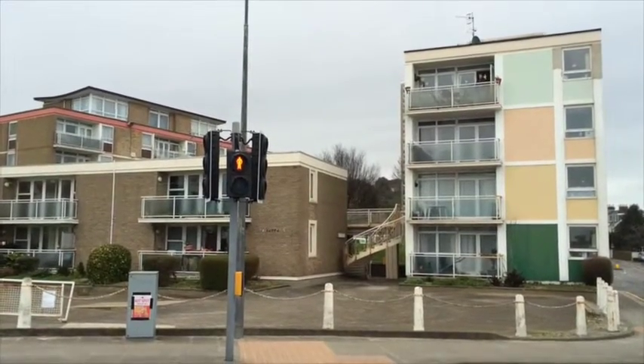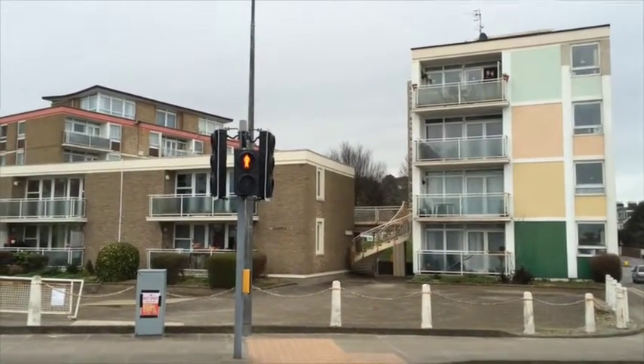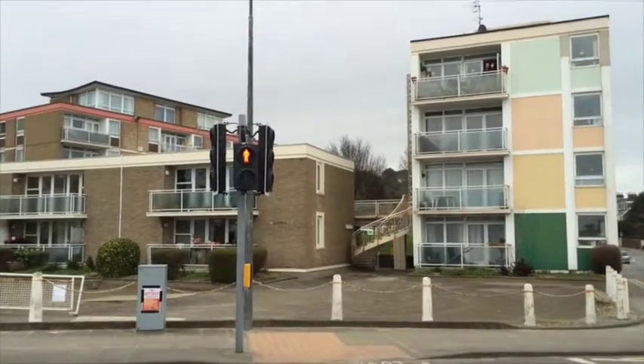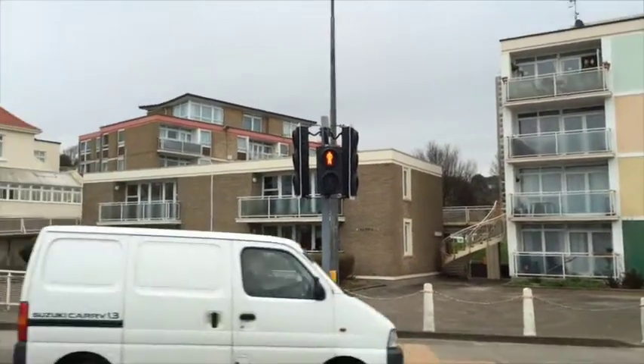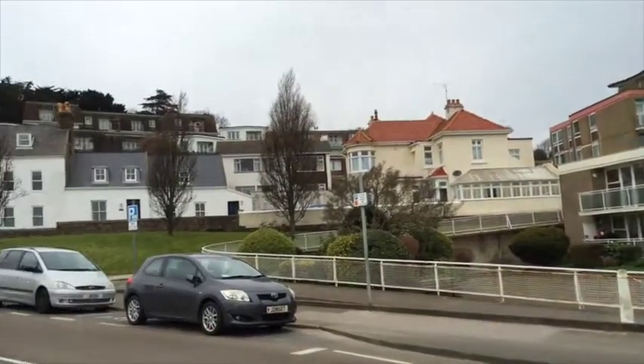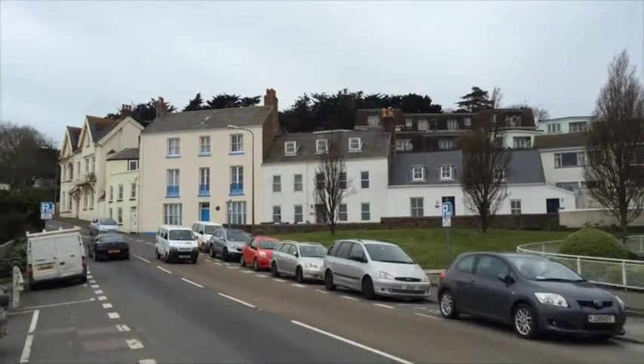I'm standing now with my back to the sea, actually in a phone box to help with the wind noise. But five or six stories high would presumably compromise the row of buildings to the west.